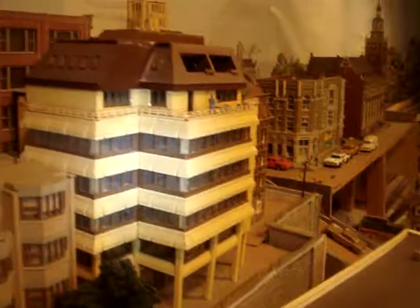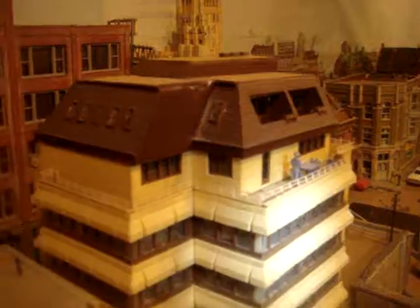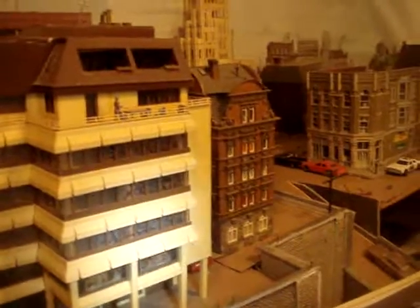Here's an office building with an executive patio on the top roof. And this ornate ancient building here is the record center for the city.